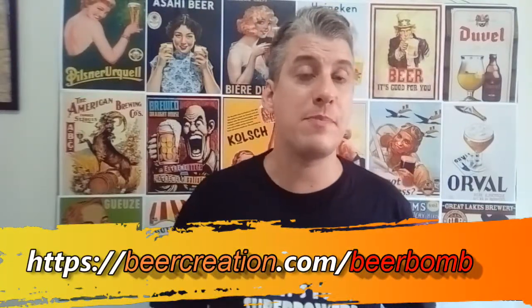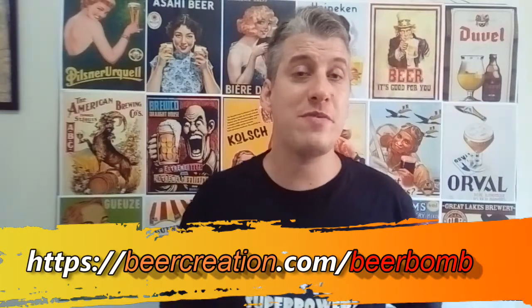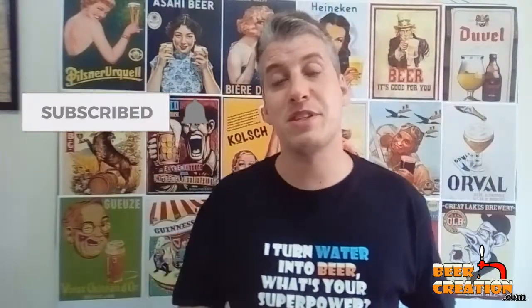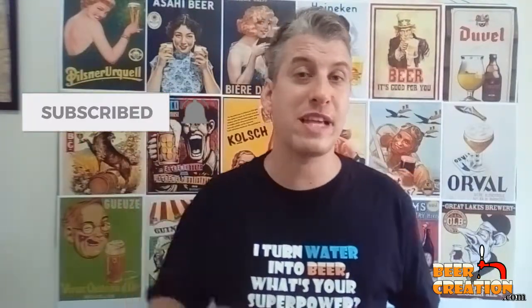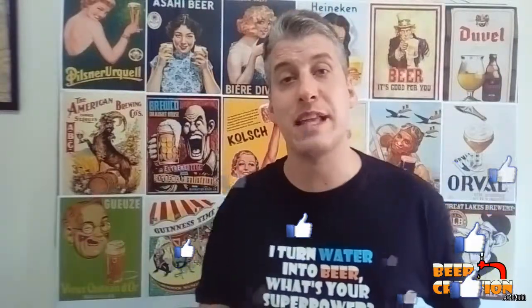If you want any more information about this issue, head over to my website at beercreation.com/beerbomb. Hopefully you found the video useful, and if you did, consider sharing it with a friend. Don't forget to subscribe to the channel and hit the notification bell so you won't miss any new videos. If you have any other questions or you'd like me to talk about anything else, leave a comment and I'll get back to you. Thanks very much for watching and I'll see you next time.